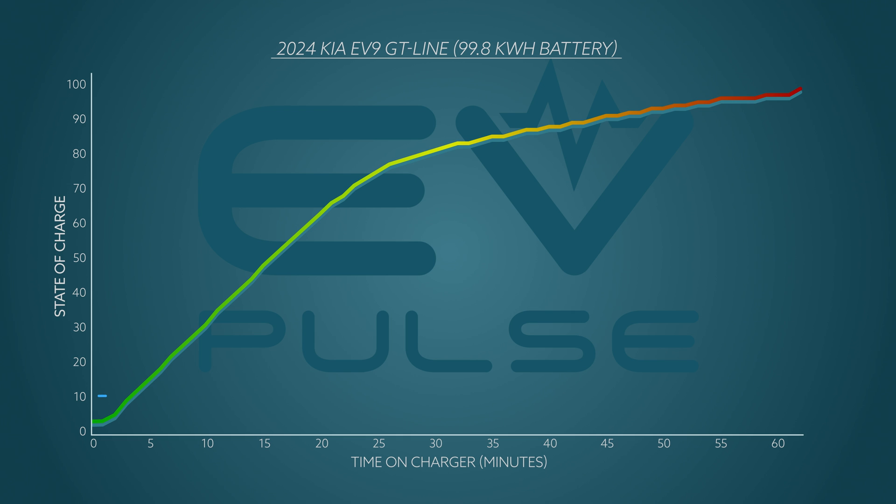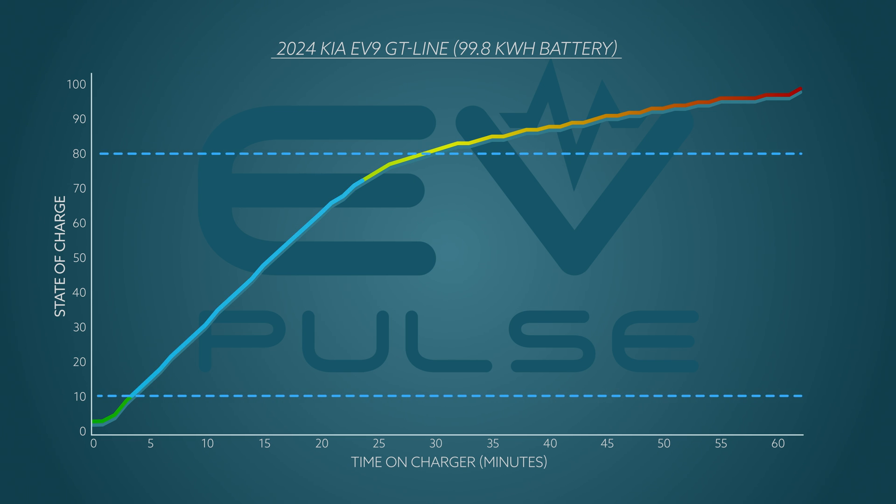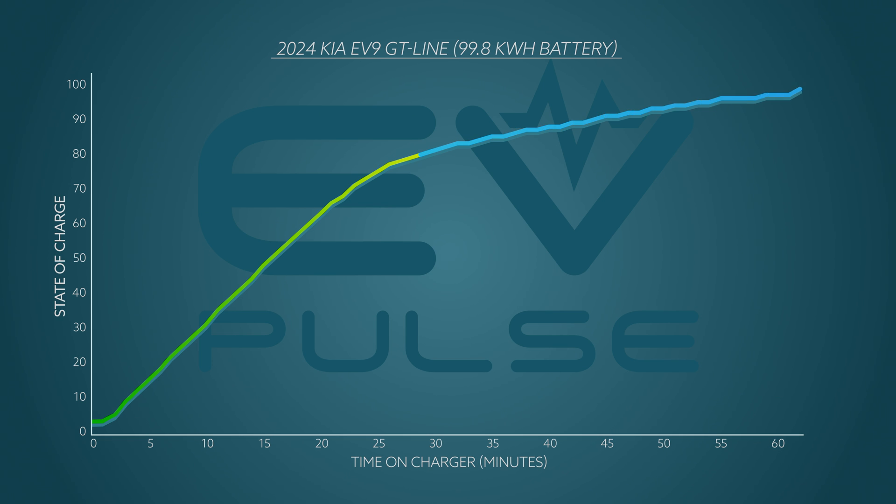As for the all-important 10 to 80 percent window, it took the EV9 just 26 minutes to achieve this, which is nearly identical to Kia's estimate of less than 25 minutes. This is an exceptionally good showing, though we expect nothing less from an E-GMP vehicle. Subtracting 26 minutes from the total 62 minutes reveals how long it took to get the last 20 percent — going from 80 to 100 percent required 36 minutes, appreciably longer than going from 10 to 80, though still impressively quick.